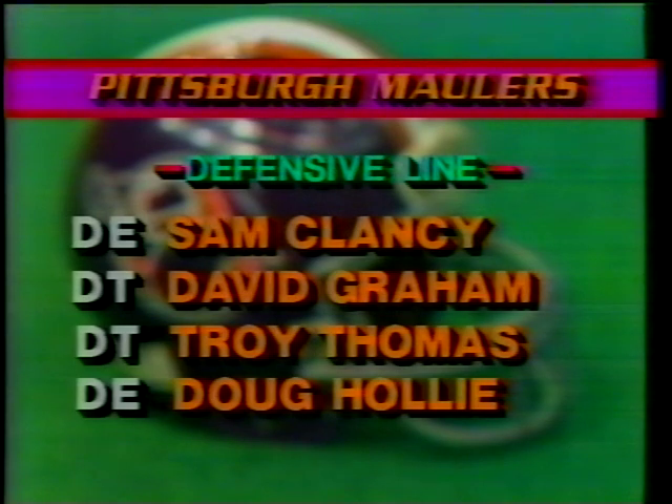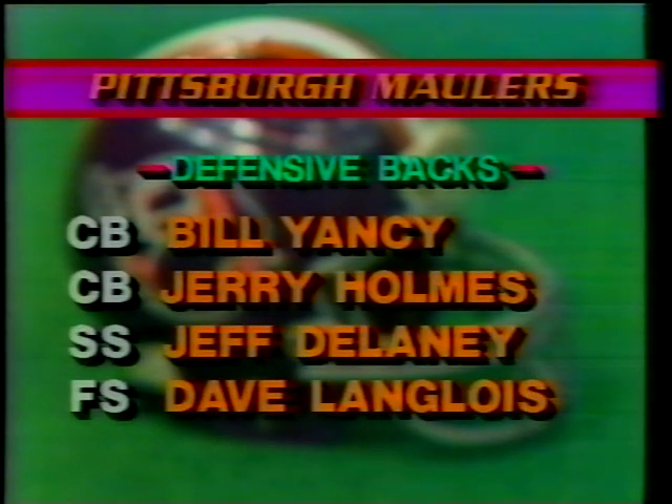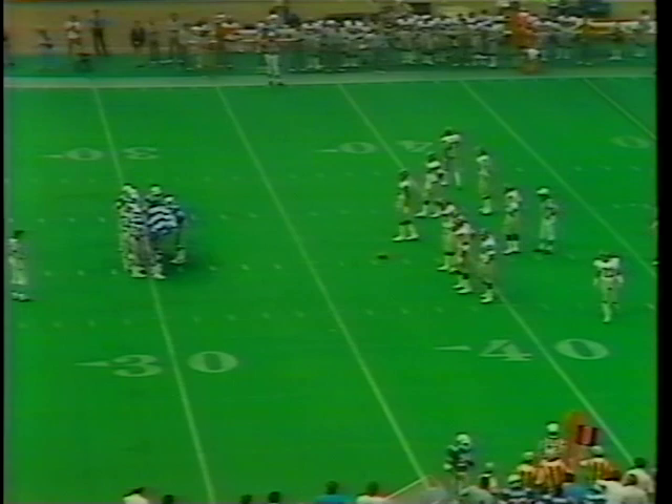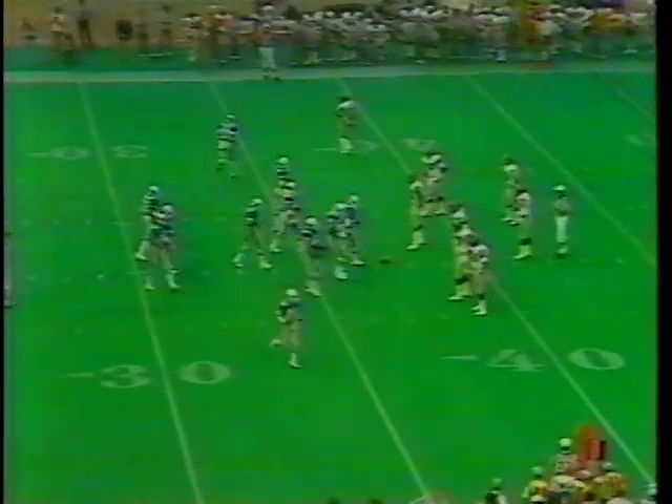Sam Clancy, David Graham, Troy Thomas, and Doug Holley are your defensive linemen. The linebackers: Crosby, Adams, and McKibben. The defensive backs: Bill Yancey, Jerry Holmes, Jeff Delaney, and Dave Langlois. Frank Lockett did not catch a pass last week in the loss to Birmingham — he has one already on the board.